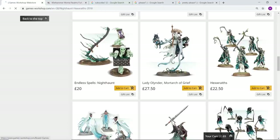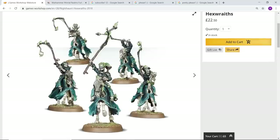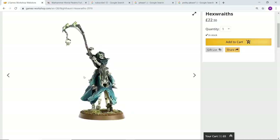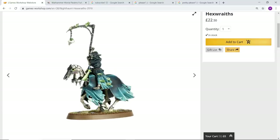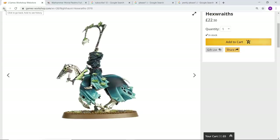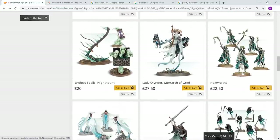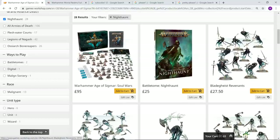I'm not really going to talk about the Hexwraiths that much — they're a classic, they look great. The only thing I'd say is they do look a tiny bit older, particularly the horse skeletons — if you compare those to some of the newer sculpts they definitely don't look as good. But you do get a unit of those with the Malignant Start Collecting box.